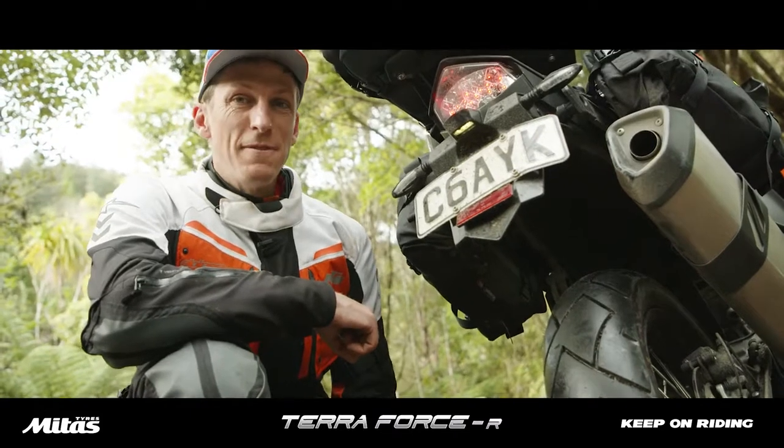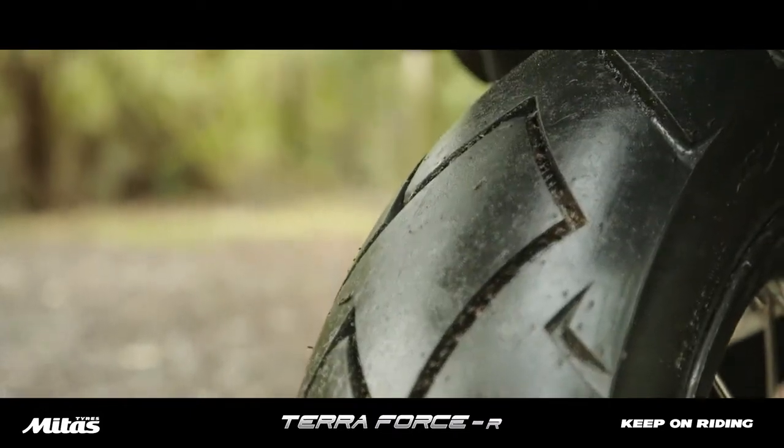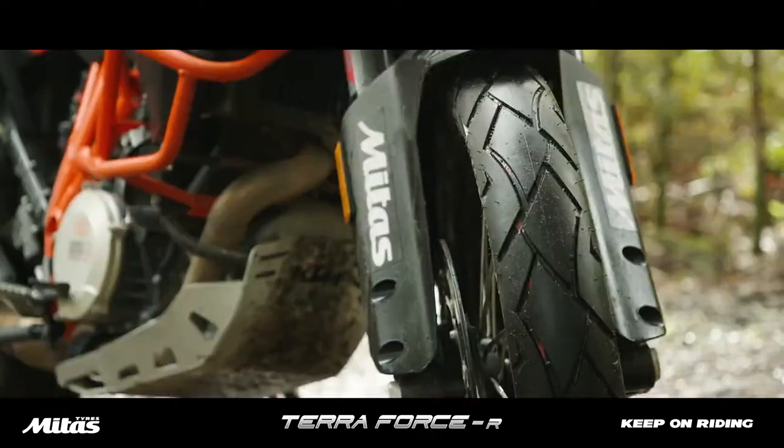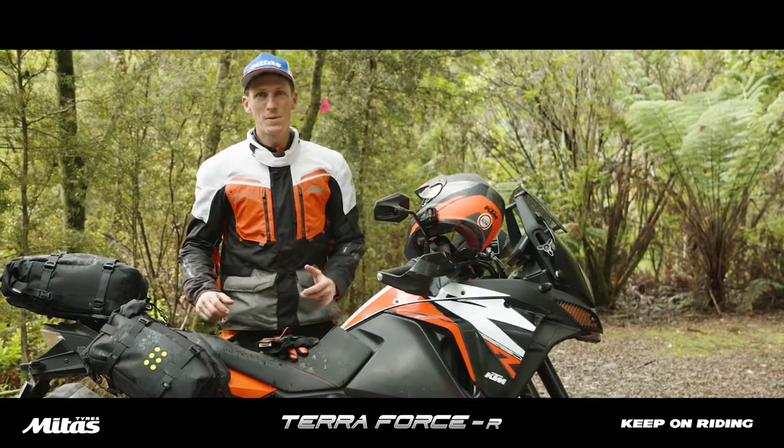On the KTM Adventure R, I'm running the 150/70-18 on the rear and the 90/90-21 on the front. The Terra Force R is a great option for that mainly asphalt and tar riding with a little bit of gravel.